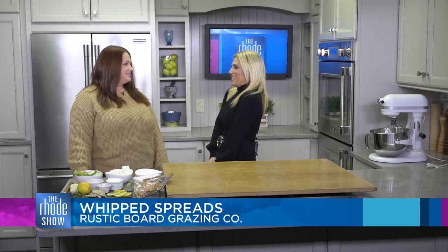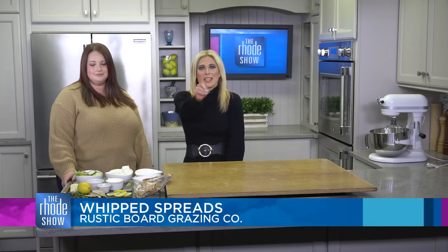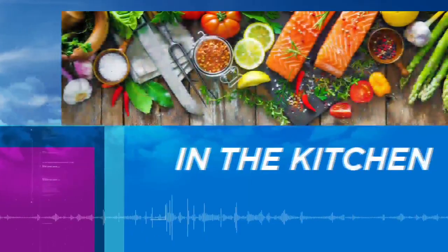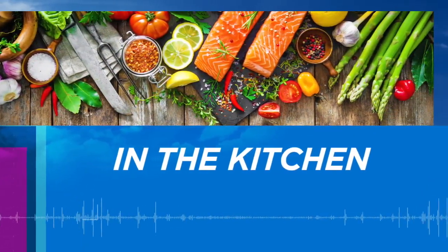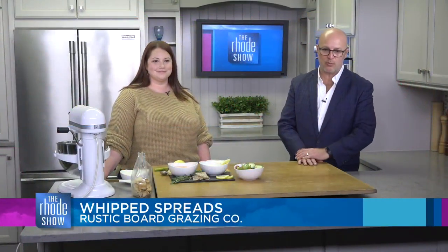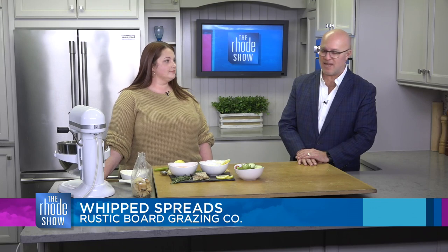Sarah will be here throughout the show putting everything together. We're back in the Roadshow Kitchen on this Friday morning. Rustic Board Grazing Company joins us — founder Sarah's here. We've got whipped roasted red pepper feta and whipped lemon rosemary goat cheese on the menu today.